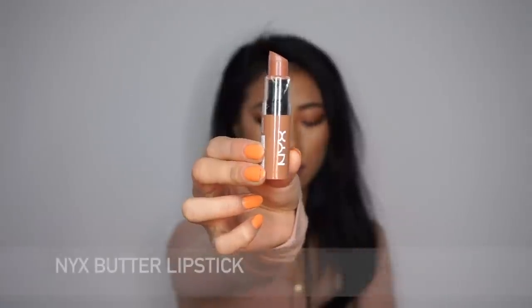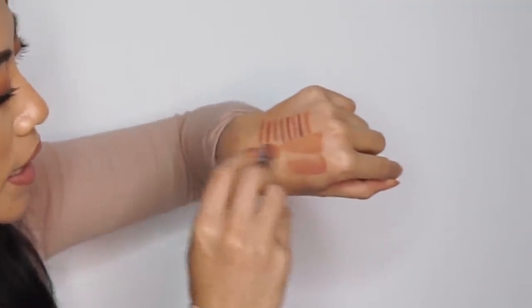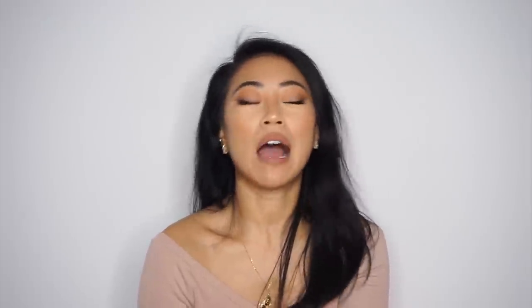Another NYX option I have is the Butter Lipstick in Tan Lines. This one is more sheer with a satin finish versus matte. It keeps my lips super moisturized — great if you have dry lips or don't want a super matte look in winter. It's super comfortable, like a lip butter. The color is a really good in-between of the first two matte lip creams I swatched. In my last few videos where I'm wearing a new lipstick, it's most likely this color — it's such a comfortable formulation that lasts a long time.